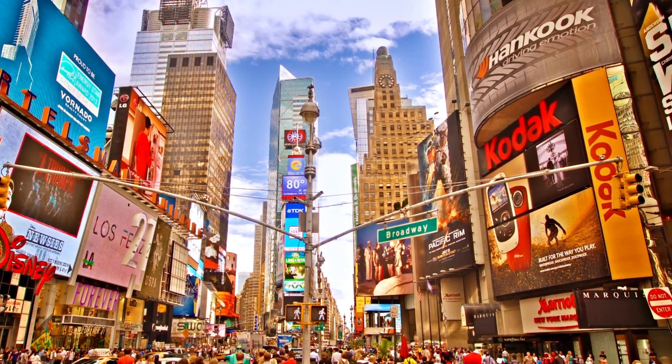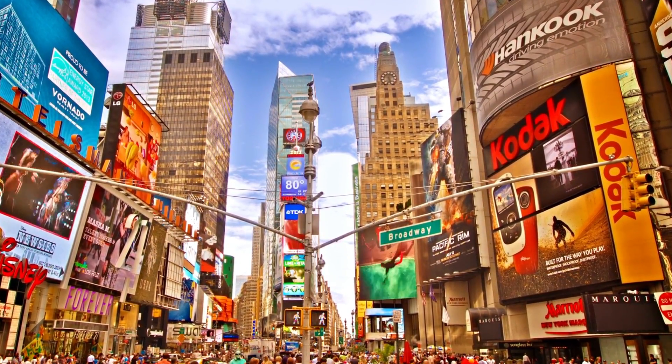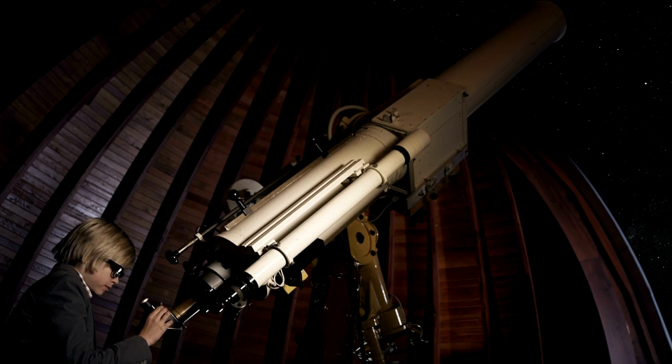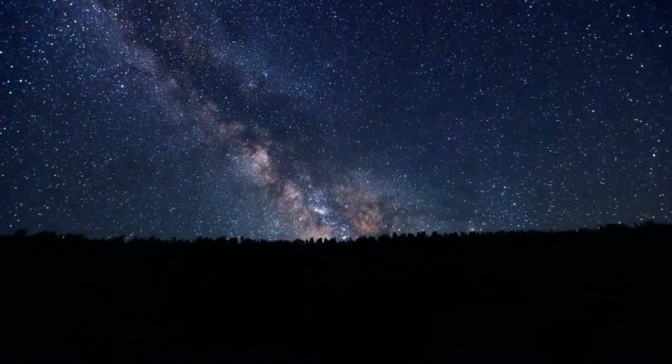To understand how gold became so crucial in our society, we need to look at where it comes from. So grab a telescope, because our story begins in the vast expanse of outer space.